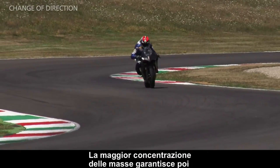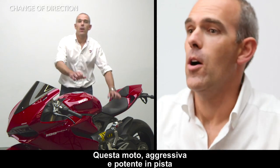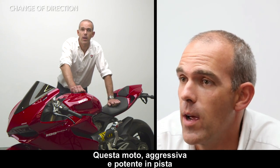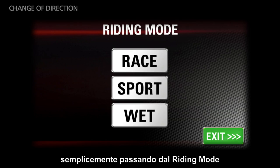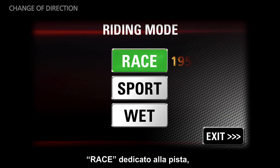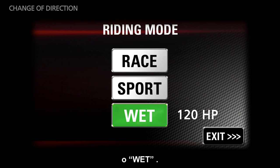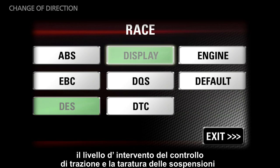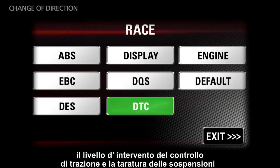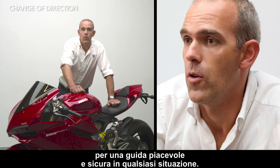The greater concentration of mass guarantees extraordinary precision through the lines. This bike, so aggressive and powerful on the racetrack, can change its racing character by simply switching the riding mode from race to sport. This way the rider can change the power delivery curve, the traction control setting, and the suspension setting, to allow him to ride nicely and safely on all road conditions.